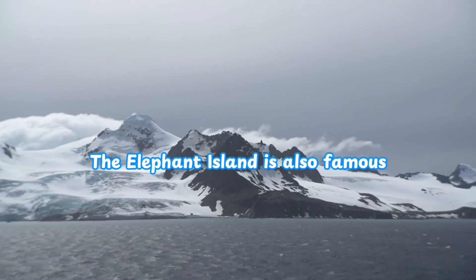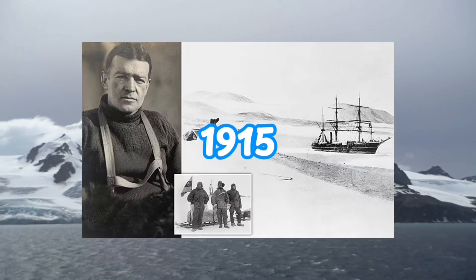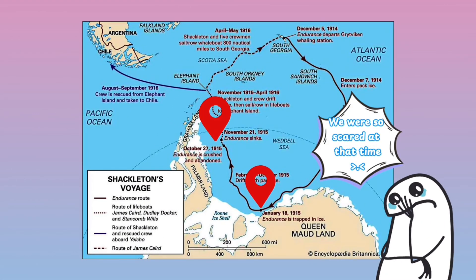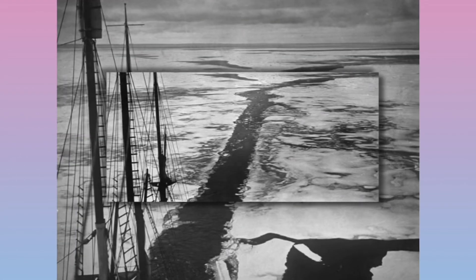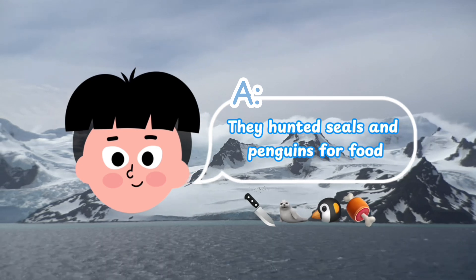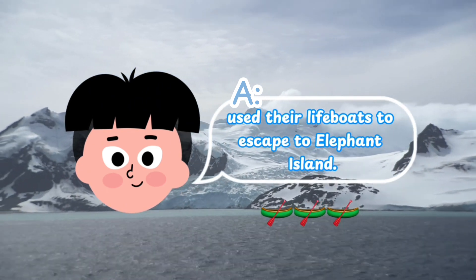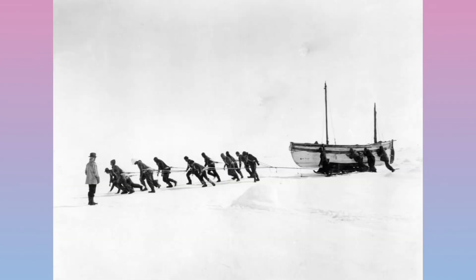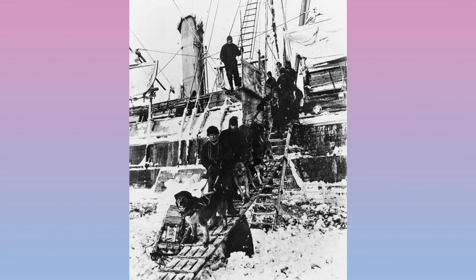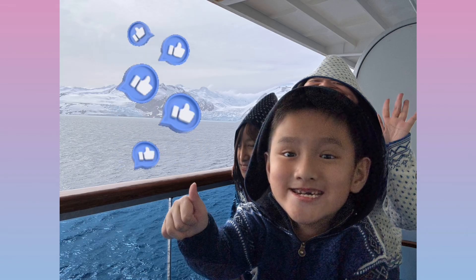Elephant Island is also famous in history due to the Ernest Shackleton expedition in 1915. Their ship, Endurance, got trapped in the ice for almost a year, from January to November 1915. The ice crushed the ship, and they had to survive on floating ice for months. They hunted seals and penguins for food, melted ice for drinking water, and used their lifeboats to escape to Elephant Island. Shackleton and five men then sailed more than 1,300 kilometers to South Georgia in a small boat to seek help, and were finally rescued two years later in 1916, without losing any lives — one of the greatest survival stories in history.